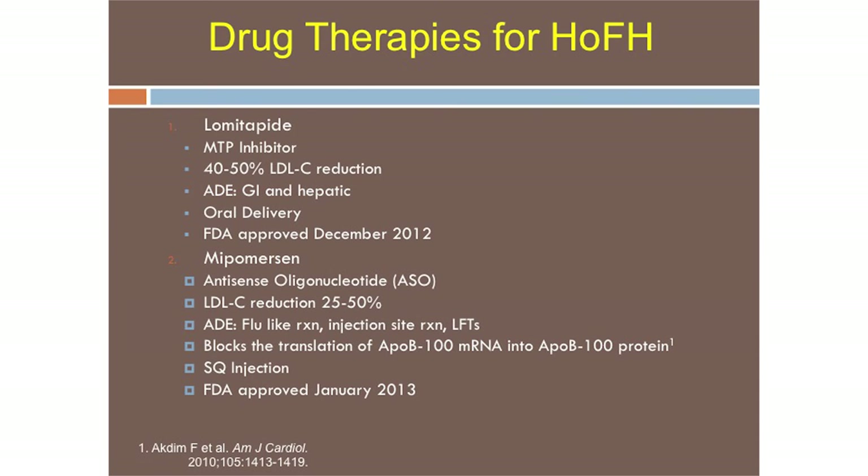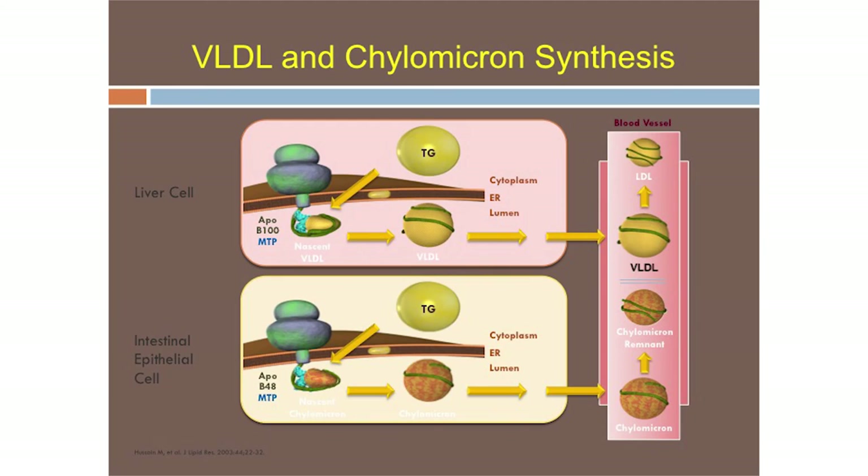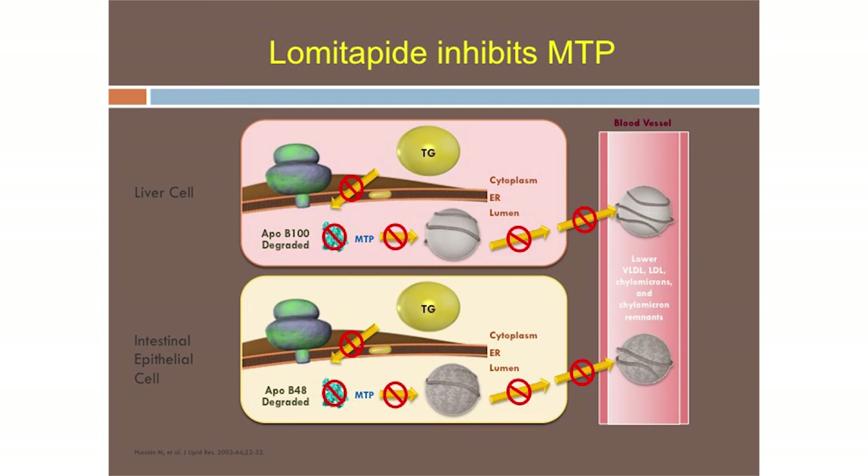Drug therapies approved for homozygous FH only: lomitapide, an MTP inhibitor, and mipomersen, an antisense oligonucleotide. Lomitapide is oral; mipomersen is injection. Lomitapide stabilizes ApoB as it's being translated and, on a one-to-one basis, brings a triglyceride from the endoplasmic reticulum membrane to the growing VLDL particle and growing ApoB-100 in the hepatocyte — and ApoB-48 in a chylomicron in the enterocyte. Blocking this blocks VLDL production in the hepatocyte and chylomicron production in the enterocyte.